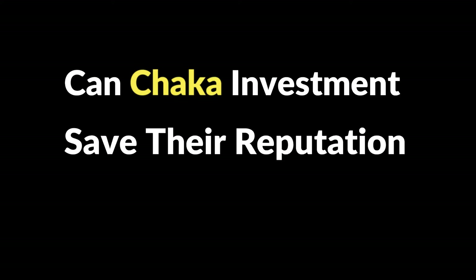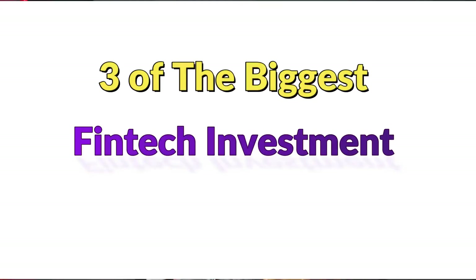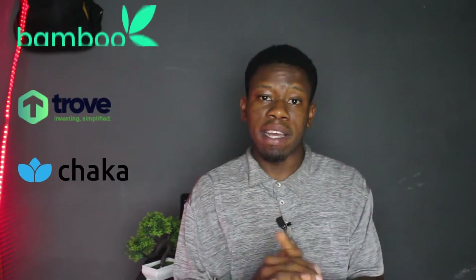Chaka, your reputation depends on this. In today's video, we are going to be doing a comparison of Bamboo, Trove and Chaka — three of the biggest fintech apps in Nigeria used to invest in the US stock market from Nigeria. The goal is to find out which of them is best for buying stocks in the US from Nigeria.